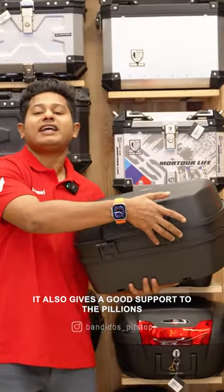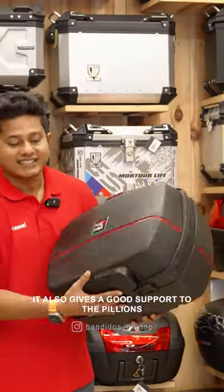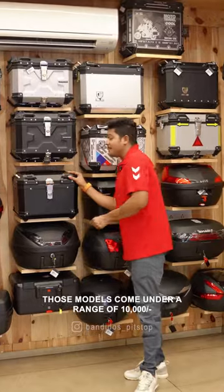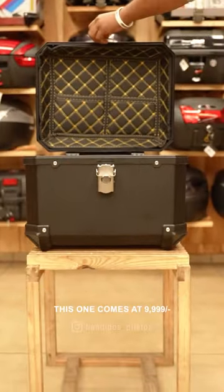This model from JB Racing is priced at 9,999.